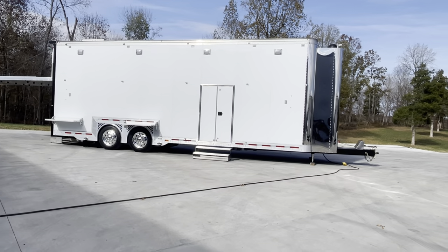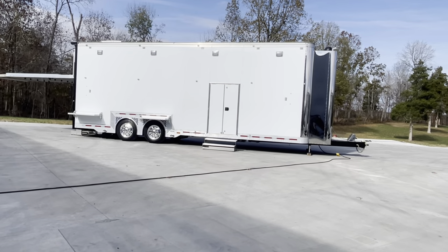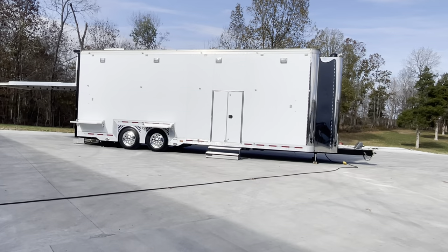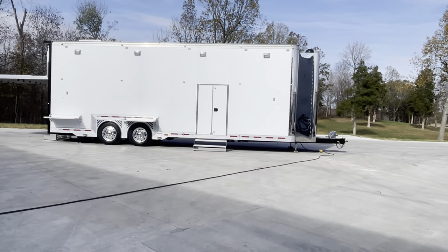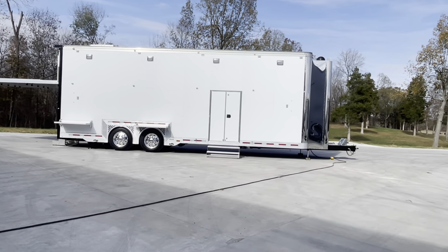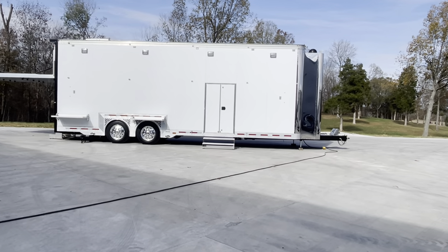I recently spoke with Featherlite and kind of bounced the build sheet off of them again. With current pricing, they said this trailer's estimated cost — they couldn't give me an exact price — but probably around $400,000 to build this one brand new. I know you're going '32-foot stacker, $400,000, what's special about it?' Well, a really big list of options.